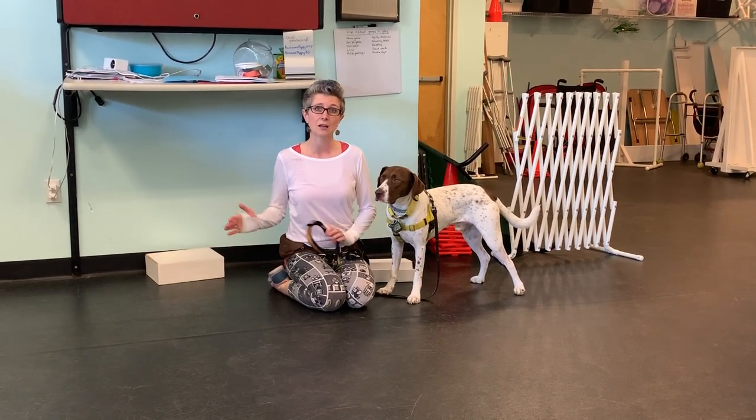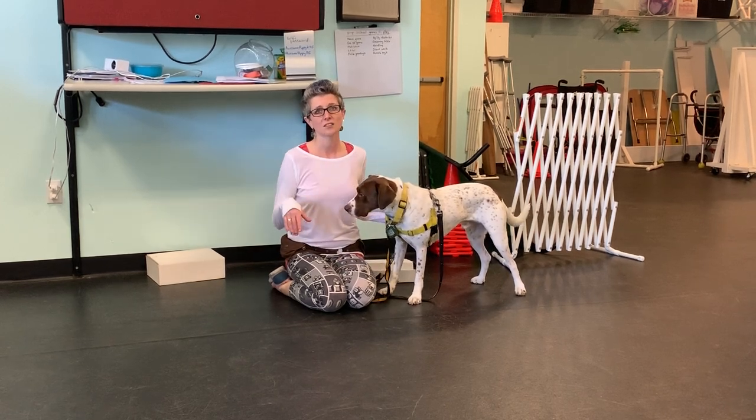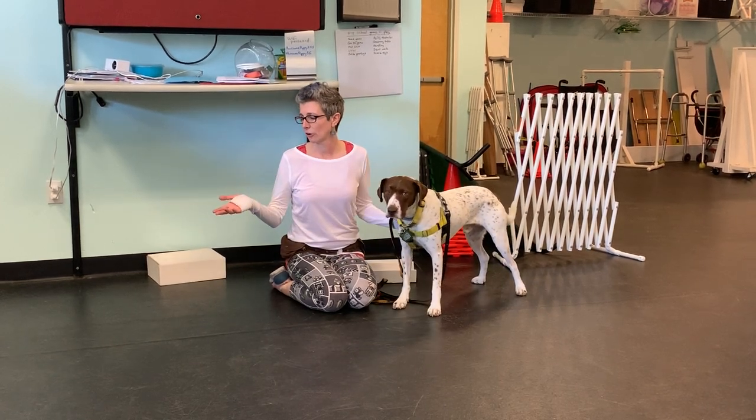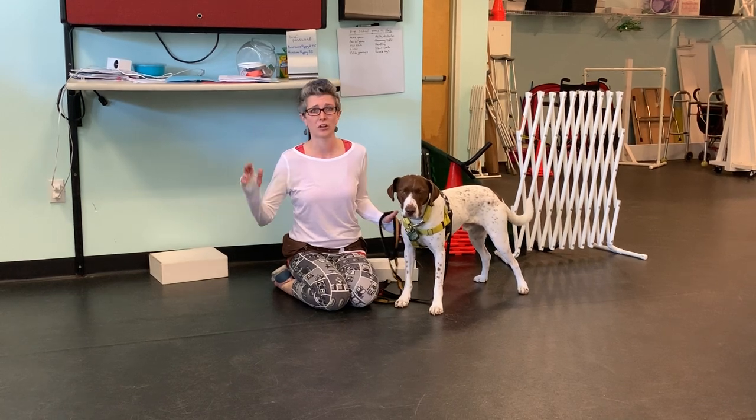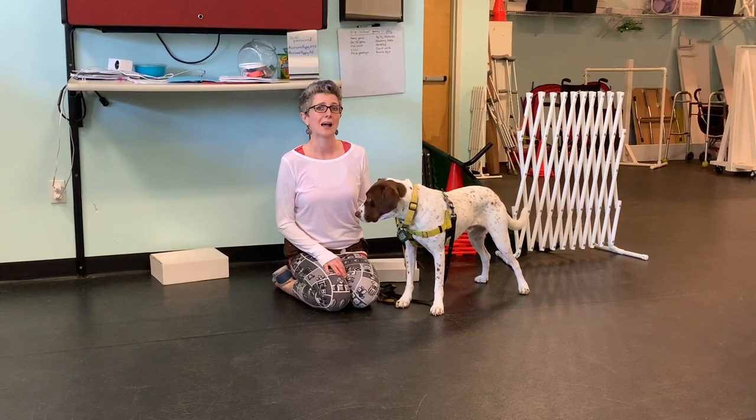Next week we're going to do height and corners together, and then we're going to do things that are not necessarily boxes — like other containers, other things like that. And then that should be the end of our nose work class.